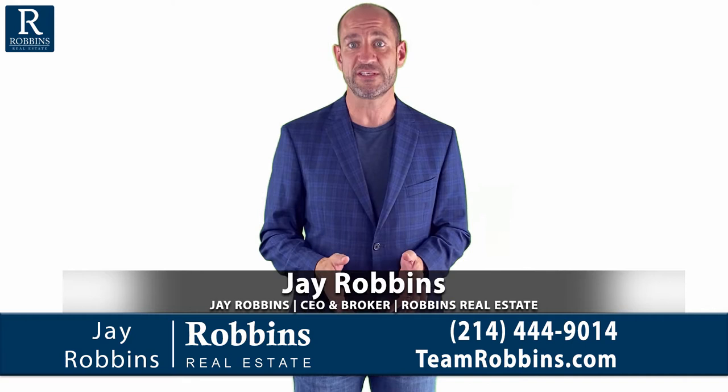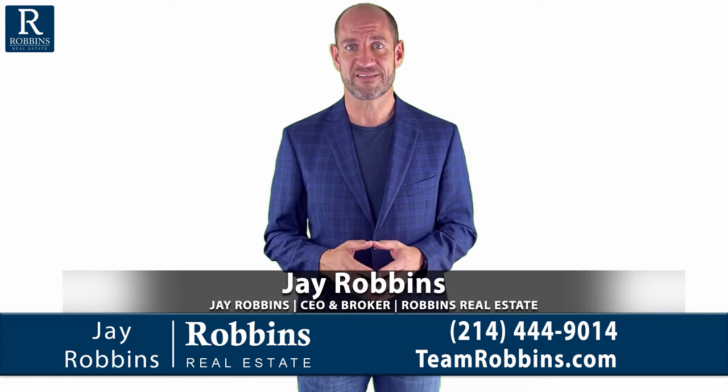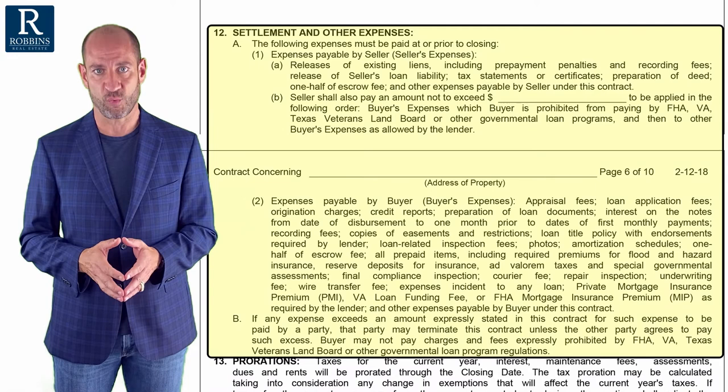In this video, we will talk about who pays the closing costs. It's a big, big topic of negotiation for every contract. Right here in paragraph 12, the contract discusses who pays which closing costs.